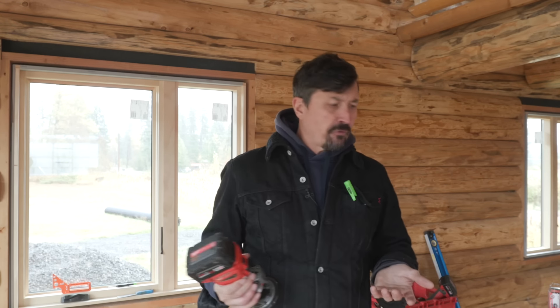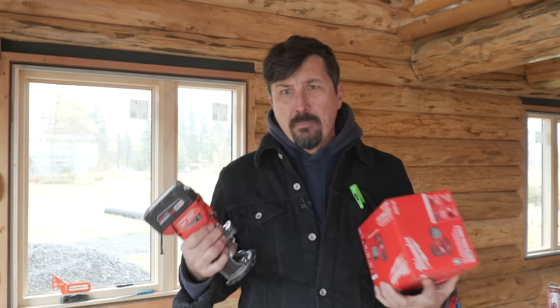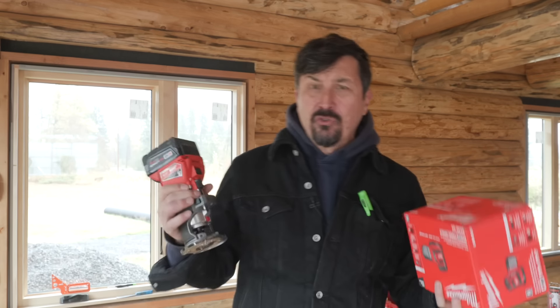I am all in on Milwaukee. I asked him about Milwaukee and he said Milwaukee is good as well. So I have some brand new tools here.